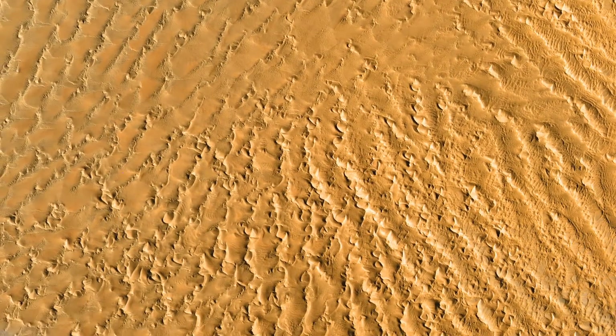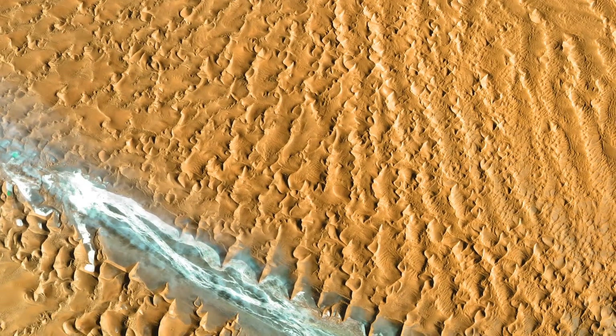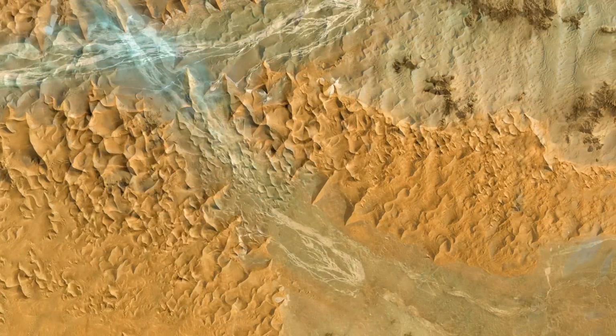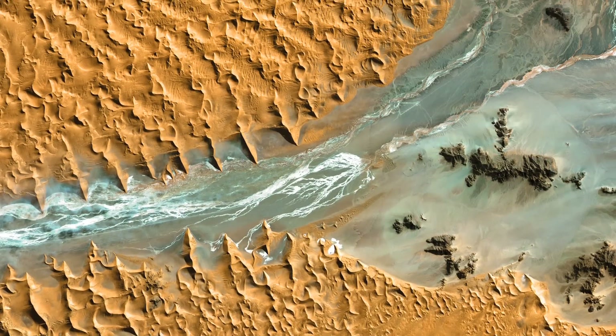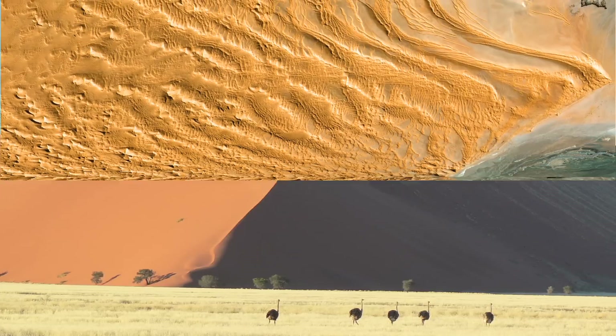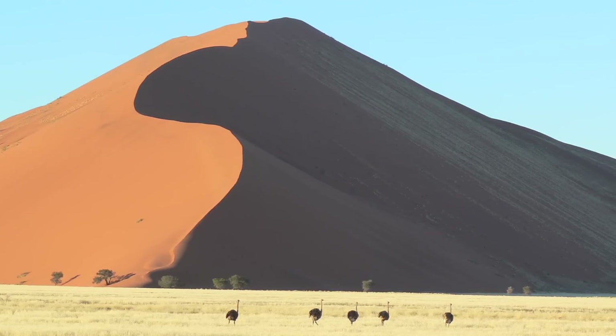Now to the vast Namib Desert. The sand dunes you see are formed by coastal winds. They are the tallest in the world, with some reaching 300 meters in height.